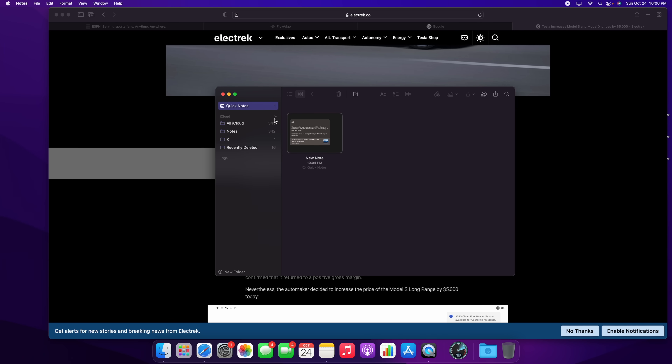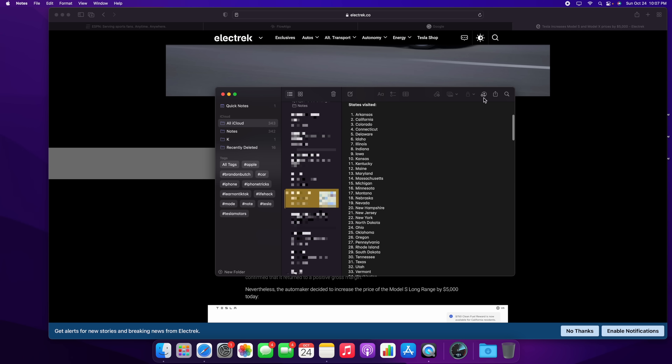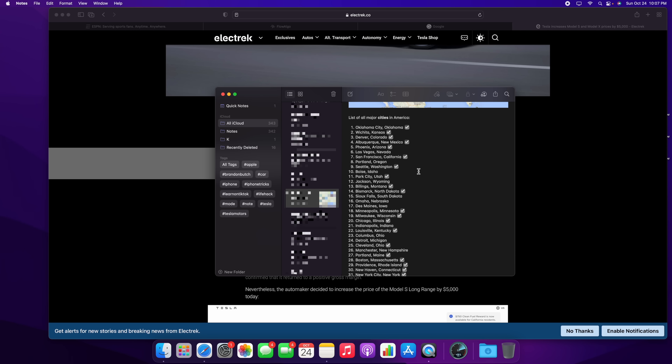Quick Notes created this way show up inside the Notes application in their own separate section. Inside Notes, we also have tags — you can add hashtag-based tags to notes, just like on iOS and iPadOS. For shared notes, if you click the person icon and select Show All Activity, you can see the last time a note was edited and by whom. You can also mention people using the @ sign.